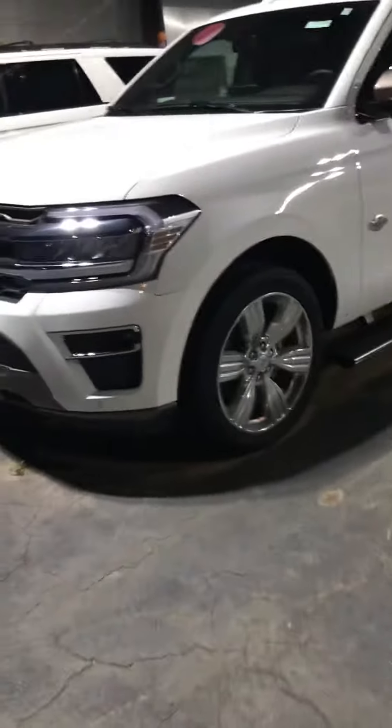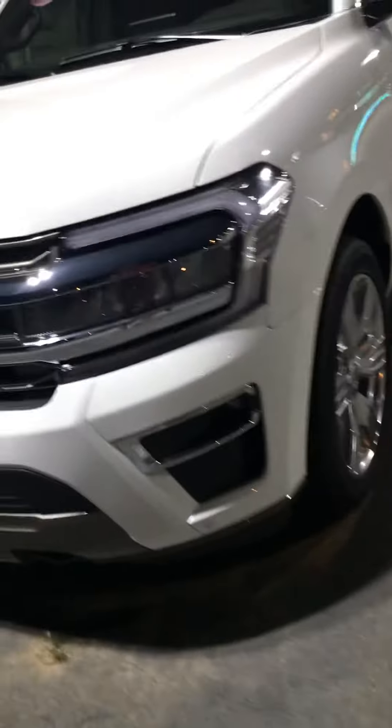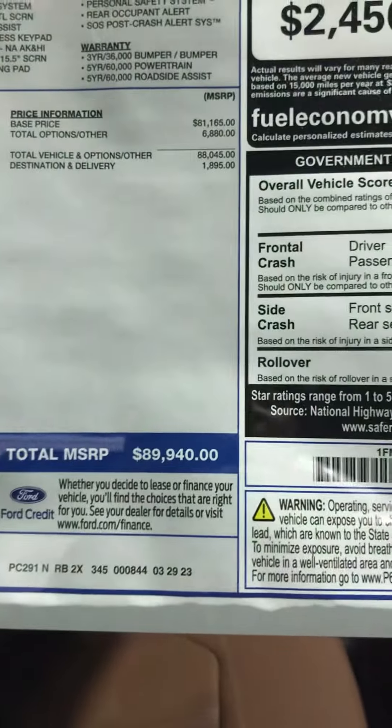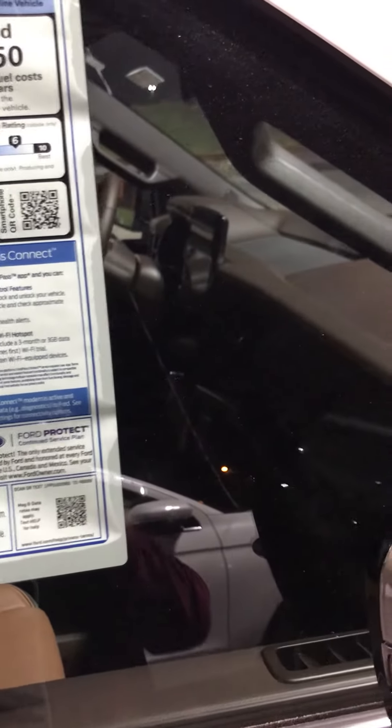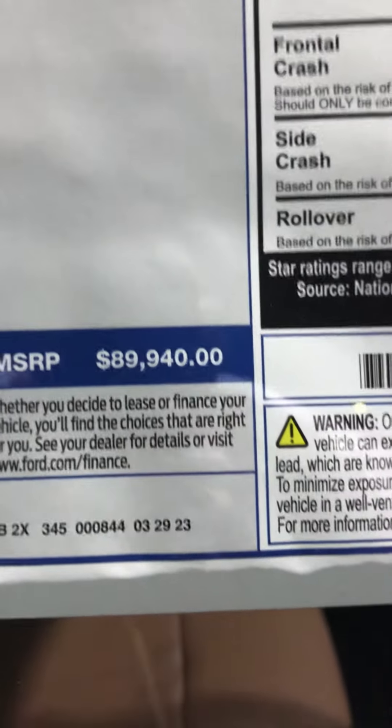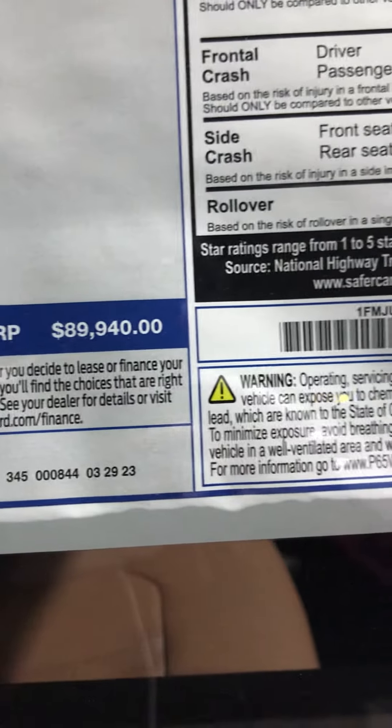My Ford also has the King Ranch SUV, top of the line, and this one is $89,000. You don't have the handwritten extra sticker with a market increase, but $89,000 in my town for a King Ranch. Wow. I just can't believe these prices.